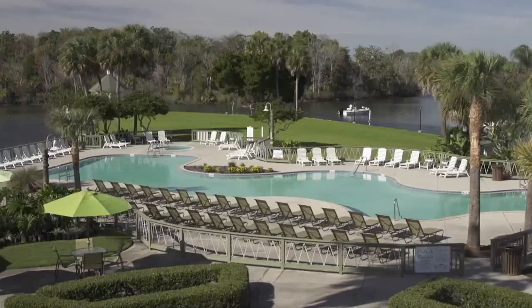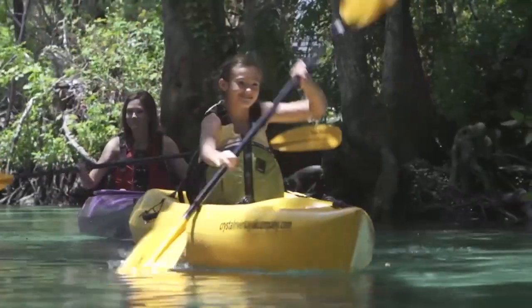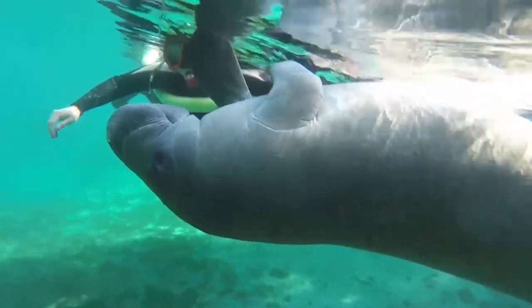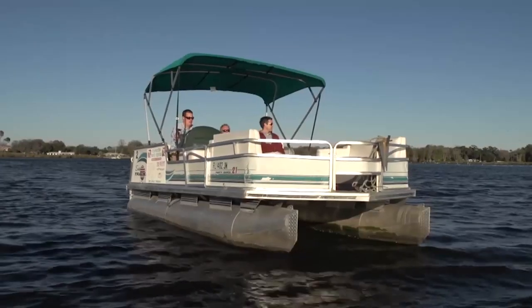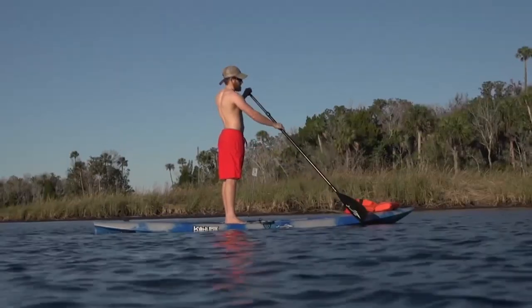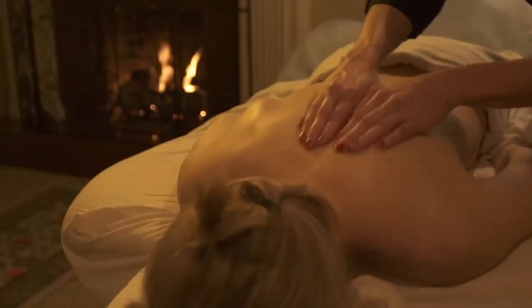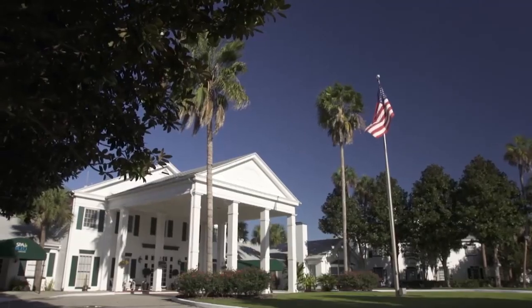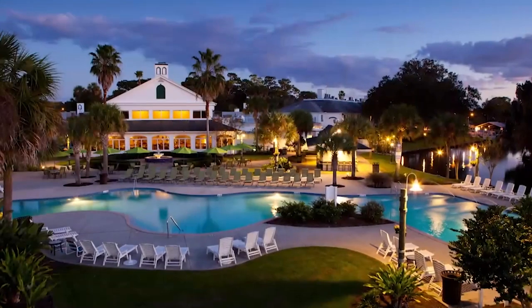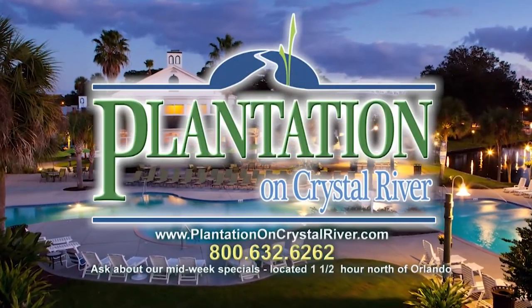The Plantation on Crystal River is the place for Florida family adventures. Make memories while swimming with manatees. Scalloping is fun for all ages. Rent a pontoon boat or paddle board and spend time on the water. Parents can relax in the spa or play a few rounds of golf. The Plantation offers southern hospitality with Florida charm — reserve your family time on the river today.